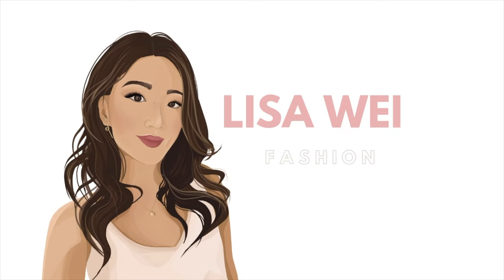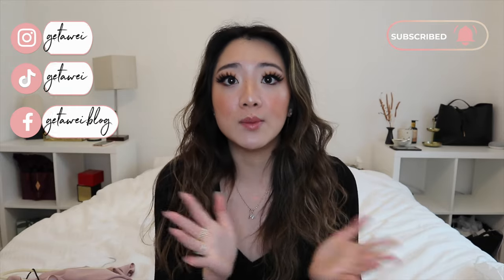Hi everyone, welcome back to my channel. If you guys are new here, my name is Lisa. In today's video I'm doing another one of my monthly favorites videos where I review all the products I used this month. This month I had a very extensive skincare routine and tried a bunch of different products that are pretty much all new to me. I also released my first impressions video on some viral beauty products, so I'll be reviewing some of those as well. Let's get started.